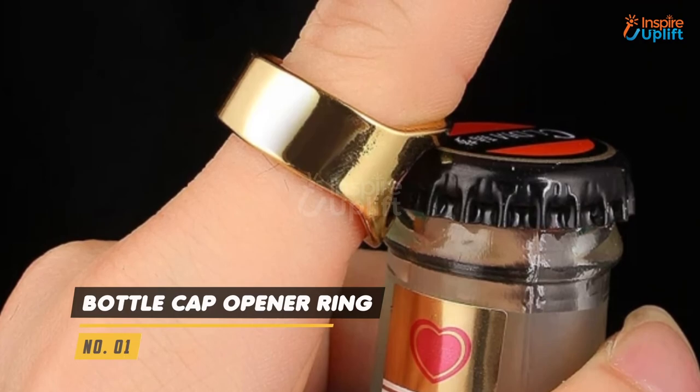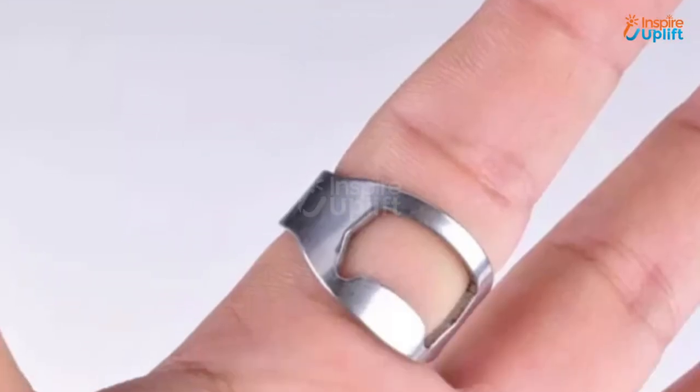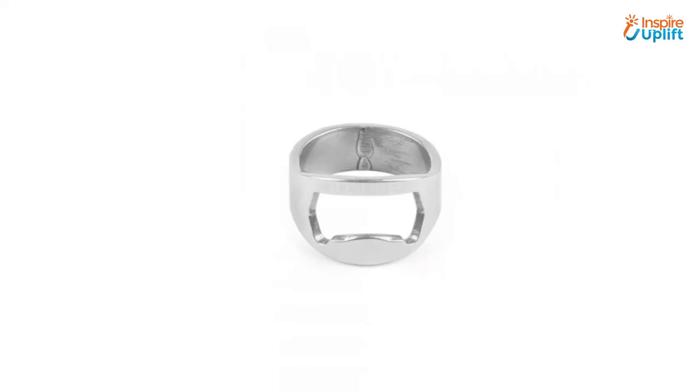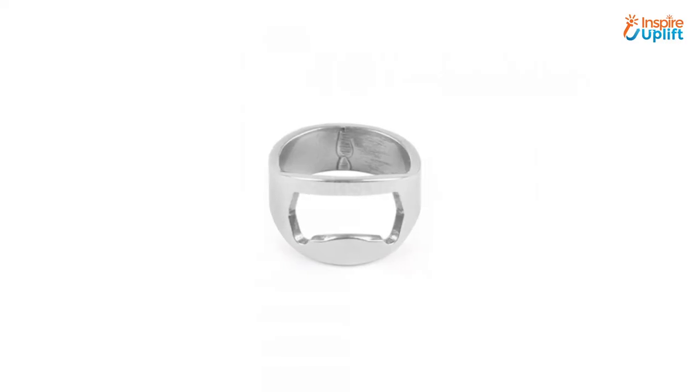At number 1 we have the Bottle Cap Opener Ring. It is a handy wearable that will allow you to open bottle caps almost invisibly. The ring is rust proof, scratch proof and perfectly polished.